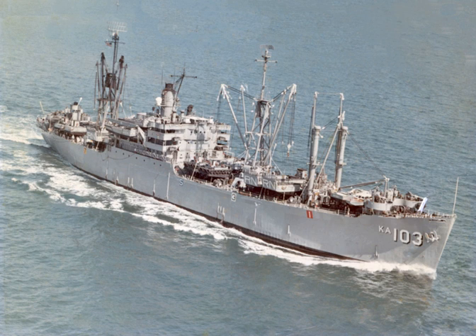Six additional AKAs, featuring new and improved designs, were built in later years. They were originally called attack cargo ships and designated AKA. In 1969, they were renamed as amphibious cargo ships and redesignated LKA.